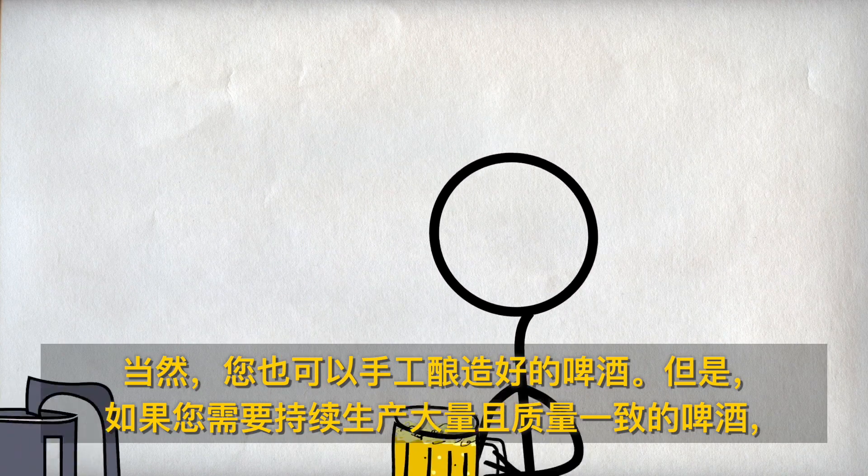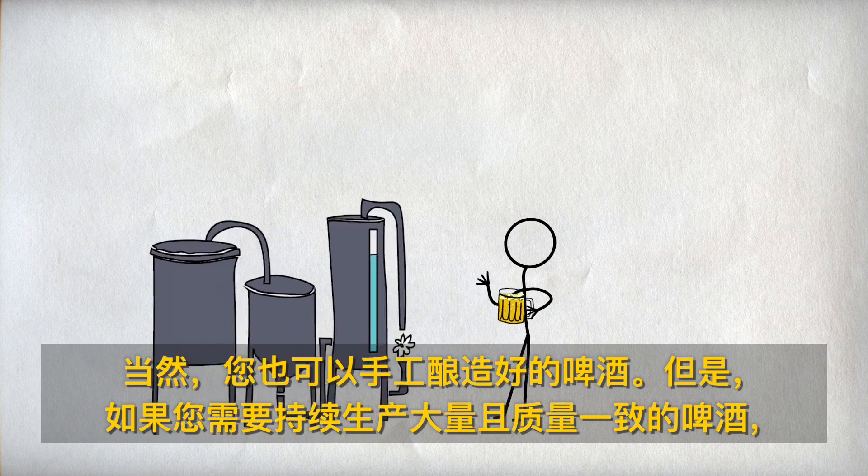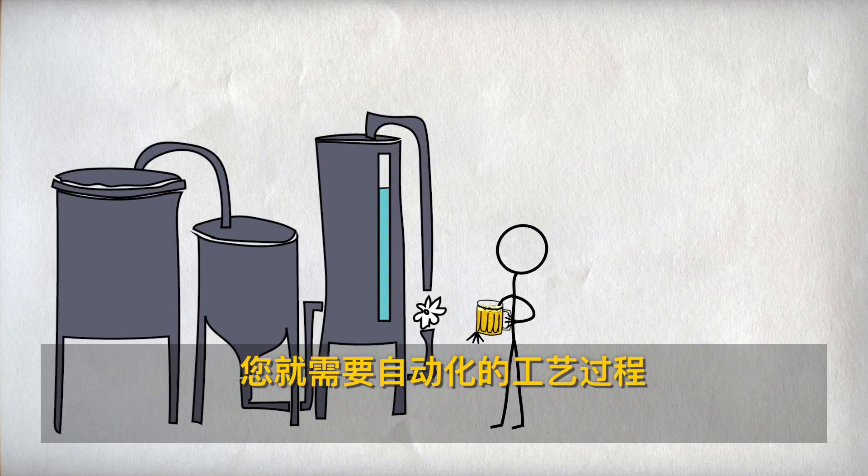Of course you can make great beer by hand, but if you want to make a lot of beer or produce beer of the same quality time after time, you'll probably need to automate the process.